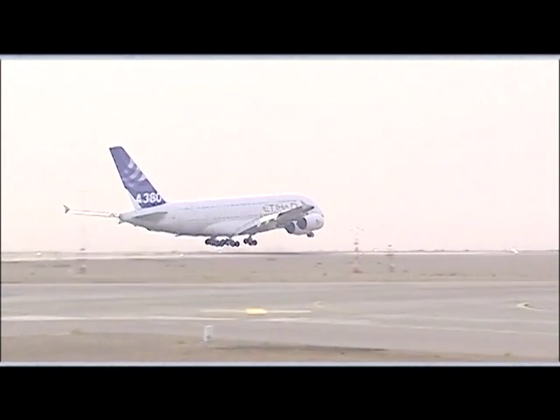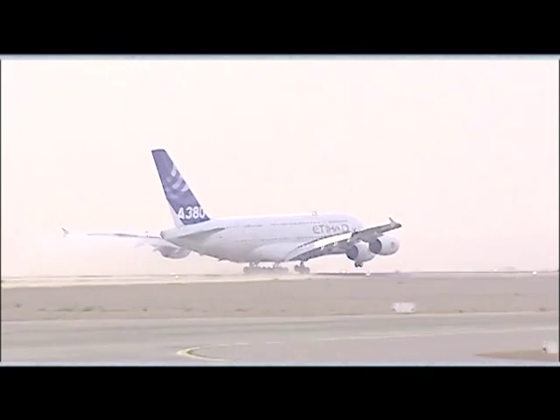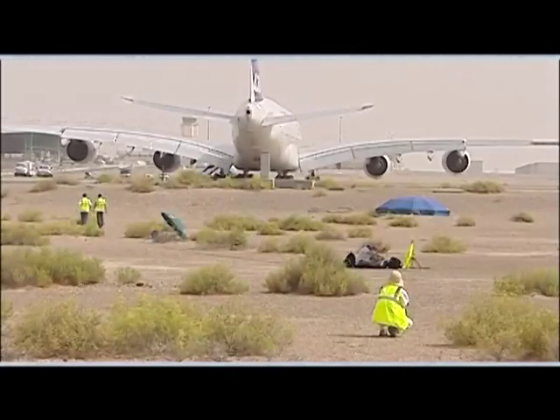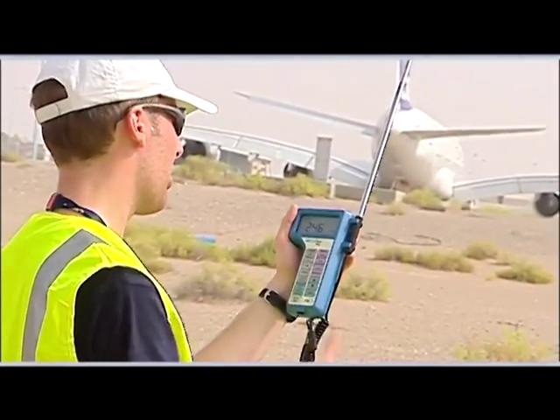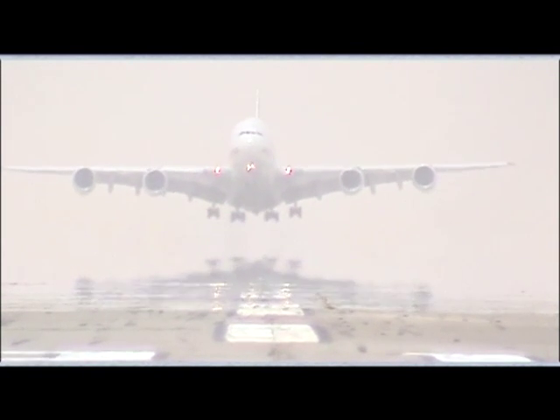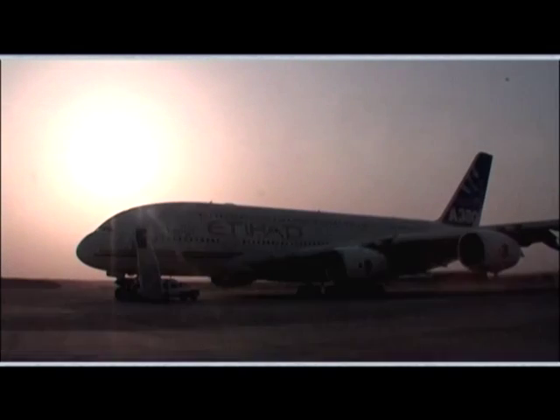Al Ain in the United Arab Emirates and Addis Ababa in Ethiopia were the chosen locations for the hot weather operation test campaign. Hot weather mostly affects the aircraft takeoff performance and the functioning of the air systems on the ground. Such conditions may also be a design case for the cooling of avionics or for the aircraft turnaround time with hot brakes.